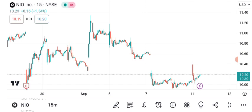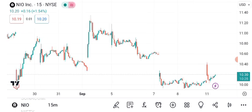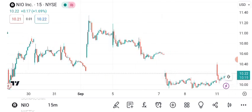The moving averages are showing a bullish trend, which is a positive sign for NIO investors. Now let's discuss chart patterns. One pattern to watch for is the cup and handle formation, which often indicates a bullish continuation.